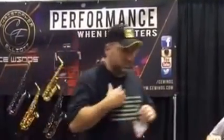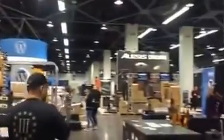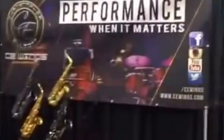Hey, this is Kurt with MusicMedic.com and I'm at the NAMM show. They're still setting up — this is the last day of setup, so it's gonna look good. I'm over here at the CE Wins booth and check this out.